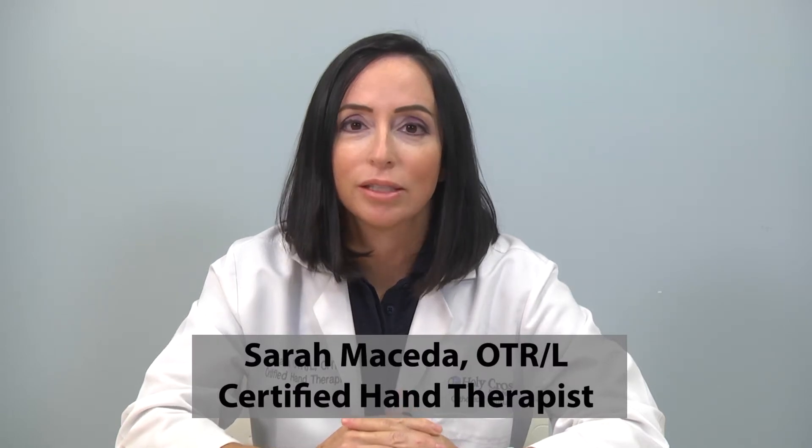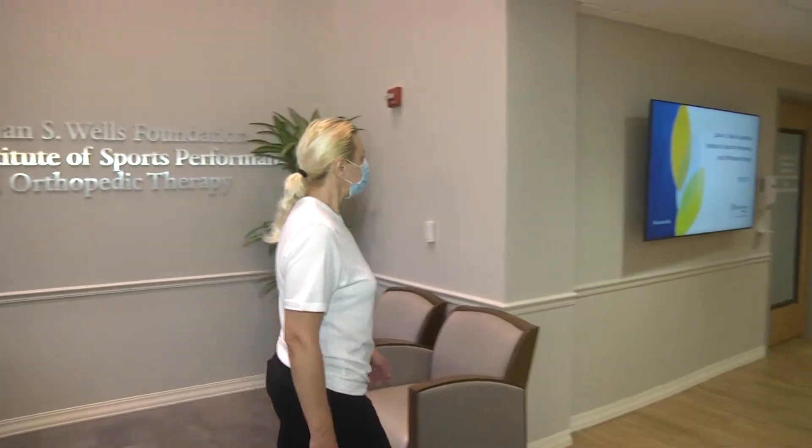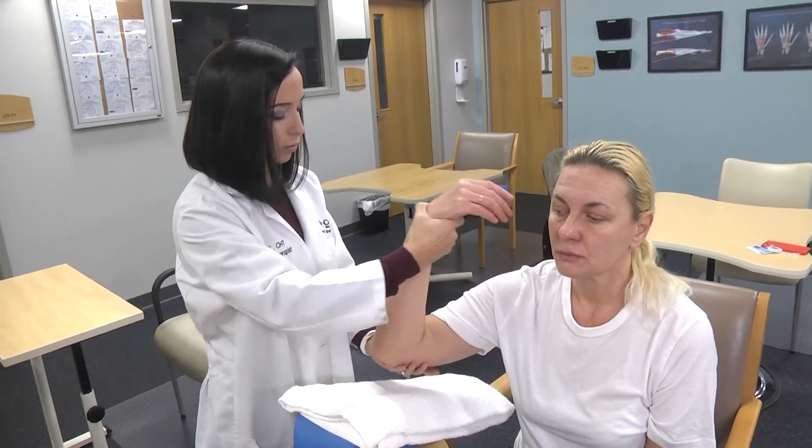At Holy Cross Health Hand Therapy Center, we offer one-on-one therapy for the upper extremity and we specialize in treating all diagnoses related to the hand, elbow, wrist, and arm. Our focus is to help you regain use of your arm.